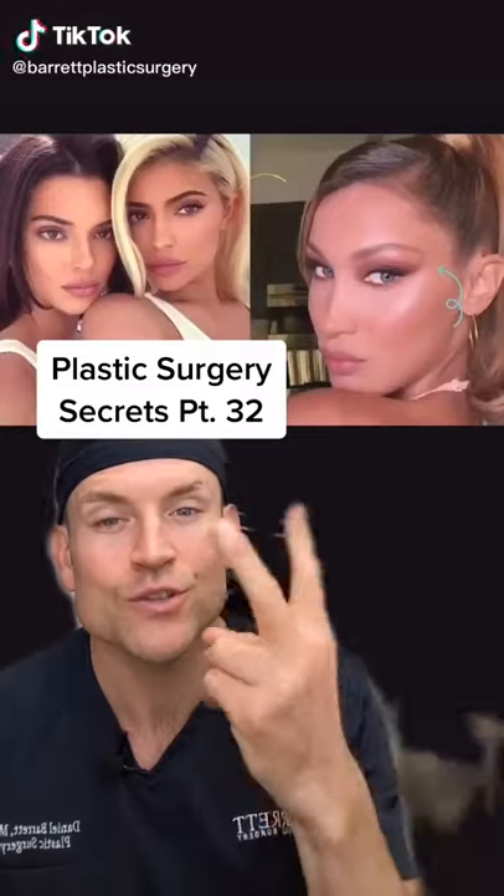Plastic Surgery Secrets 32, Dr. Barrett here. I get this question all the time: can you do a video on threads? Here you go.